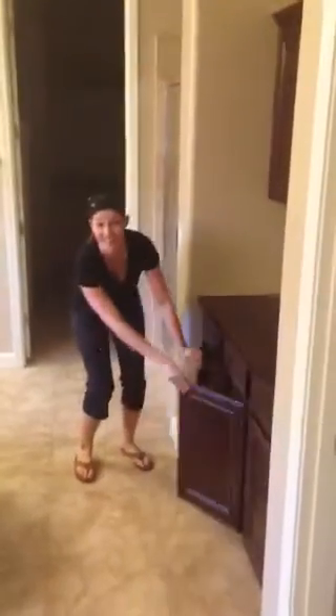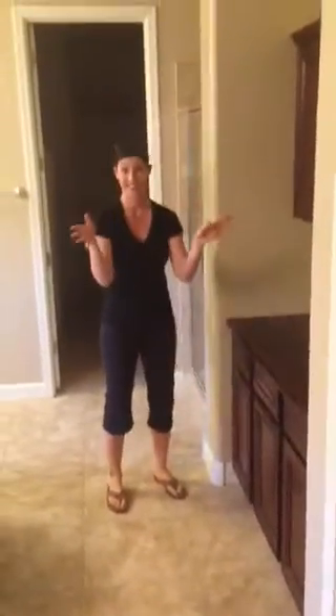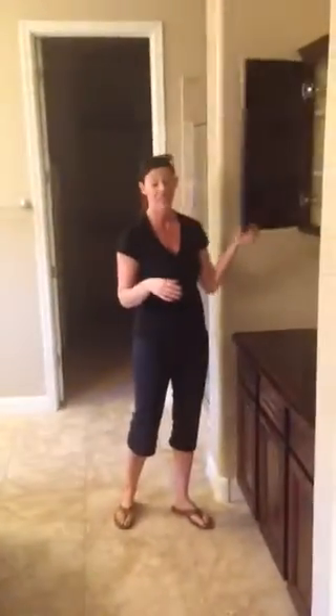All right, so Lisa, why don't you just give us a tour? Okay, here we go. What do we have here? This is where my freshly folded towels and medicines, other linens and stuff will go. Oh, very nice.